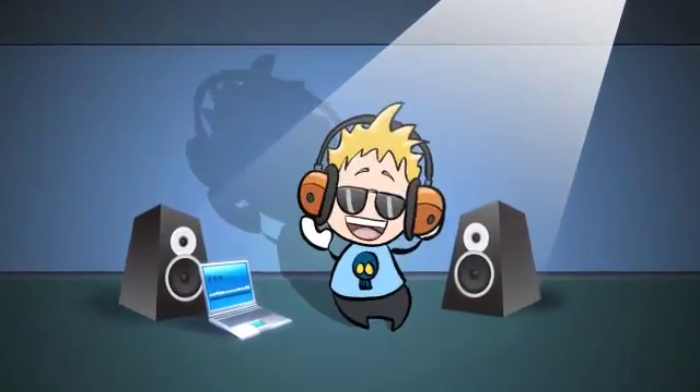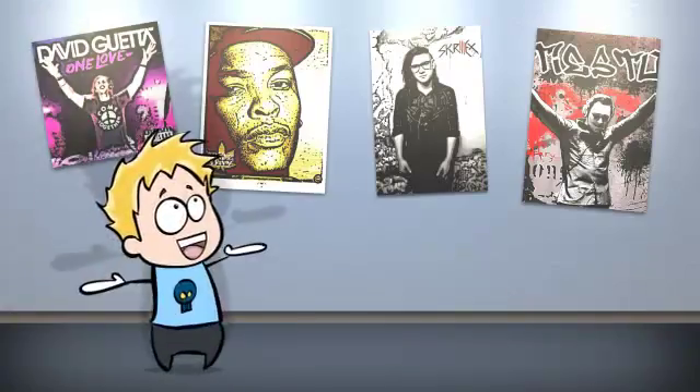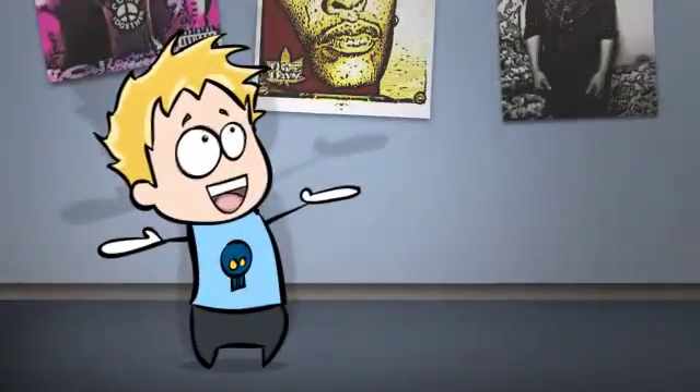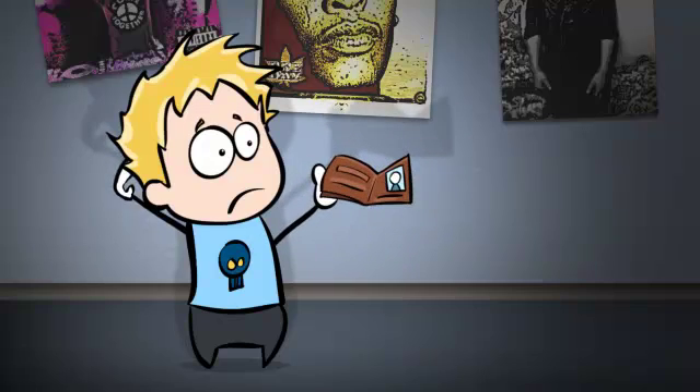Meet Mike. Ever since he was little, Mike wanted to be a DJ just like all his favorite music stars. There was just one problem: Mike couldn't afford the musical equipment necessary to be a professional DJ.